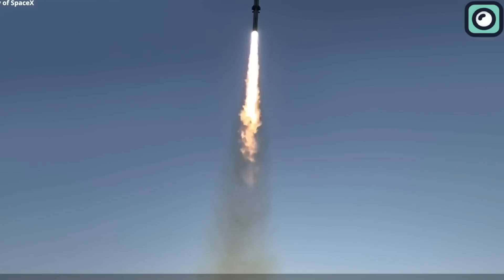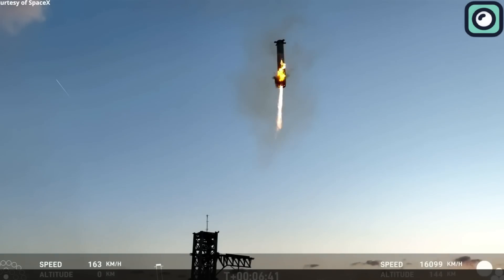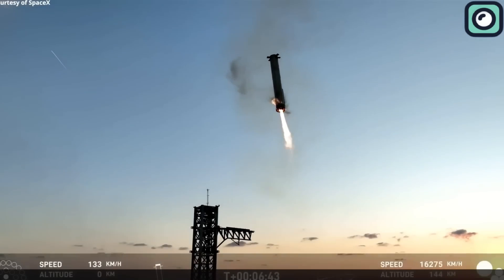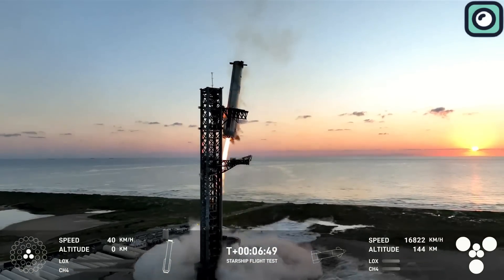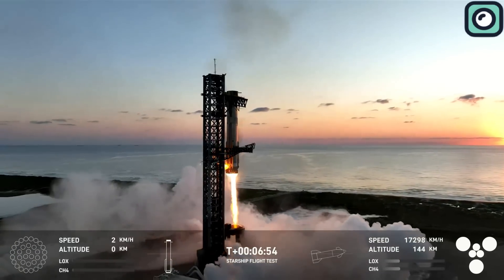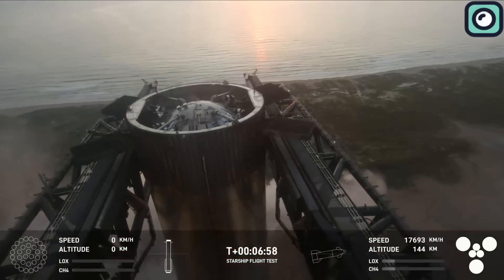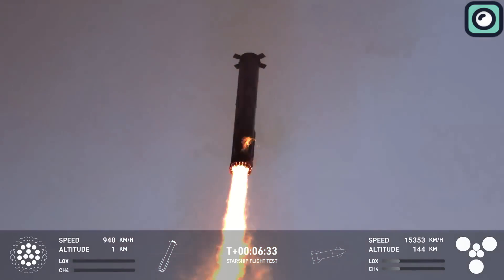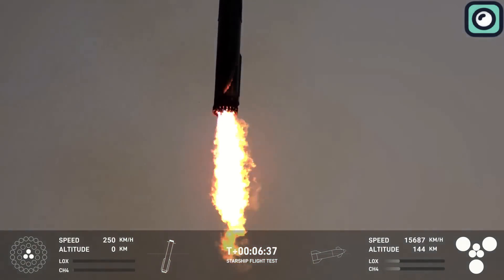In footage from the event, the booster appeared to be firing from the side during and after the catching process, which raised some questions among observers. The booster, caught mid-air by Mechazilla's chopstick arms, showcased an extraordinary achievement in SpaceX's efforts toward full rocket reusability, but the side-firing flame caught many off-guard, leading to speculation about potential issues during the catch sequence.